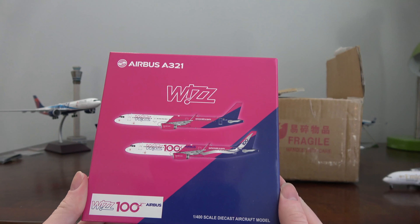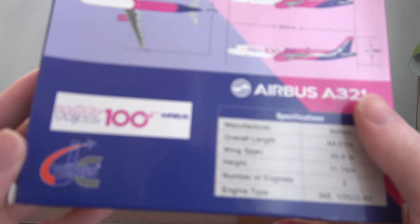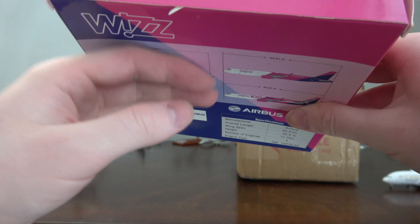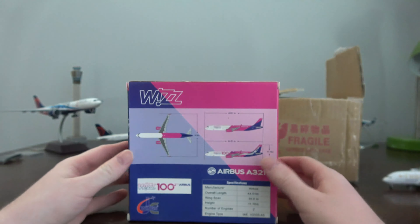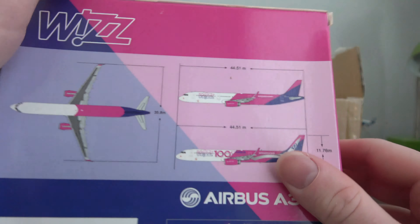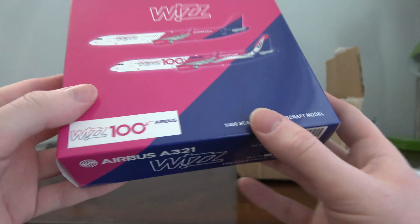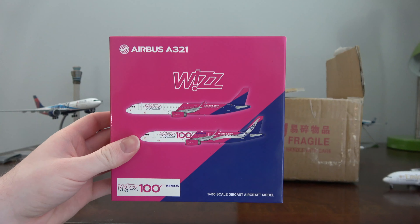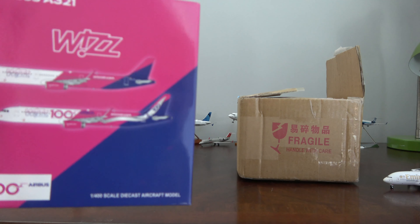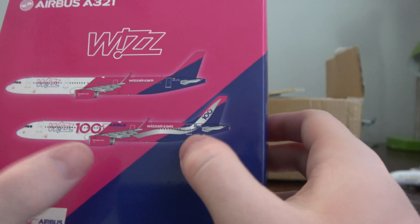Here we go — up top we have a thank you from the seller. And here is the model from this first one. We have the Wizair Airbus 321, and this one is in the 100th Airbus aircraft livery by JC Wings. I'm not sure why, but both JC Wings and Gemini Jets boxes have this pressed-in curved bottom — something I wish manufacturers would fix.